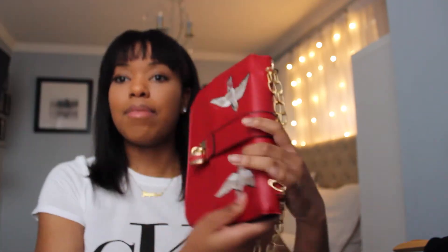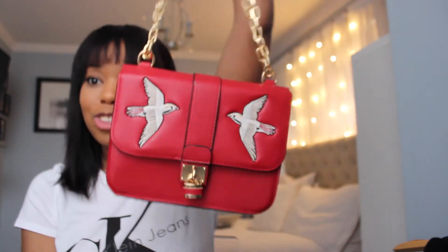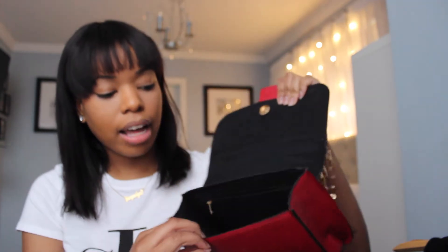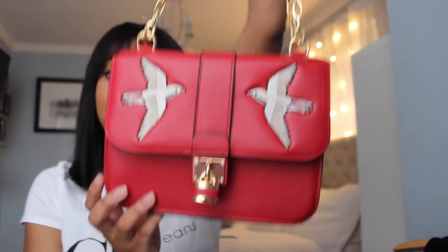Next I got something from Zara's sister store called Stradivarius, which is only available in Europe. It's a red bag that can be used as a crossbody or a handle bag. It's very red and has two birds on the front with padlock detailing. I got this in London and it was 15 pounds.